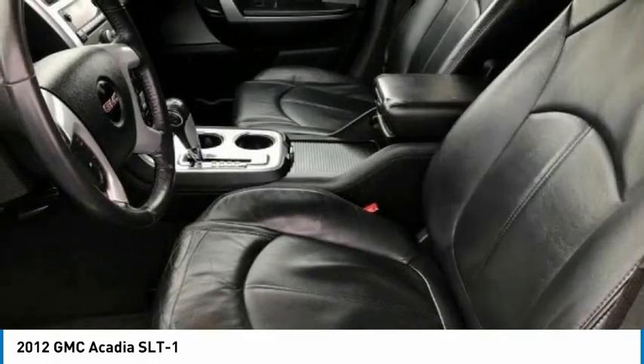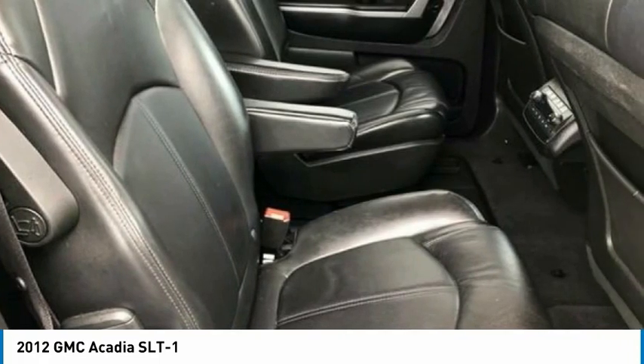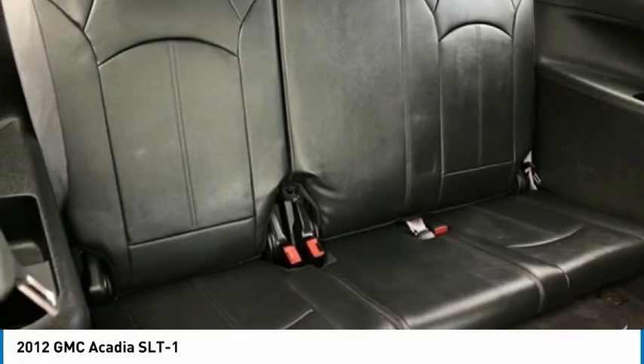Additional options include fog lights, four-wheel disc brakes, remote vehicle start, and rear window defroster. Take this vehicle for a spin and see why so many shoppers are now proud owners.